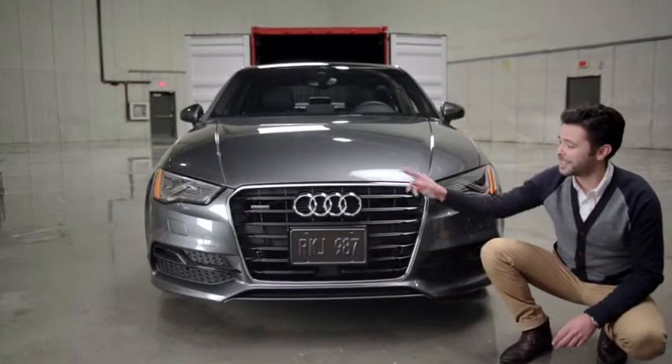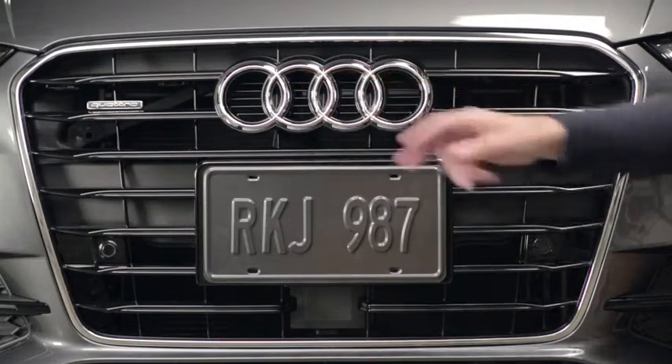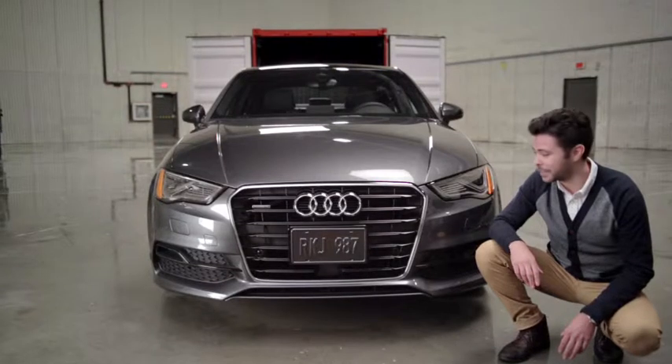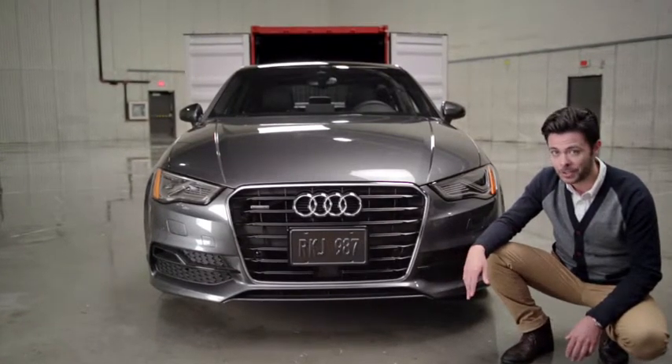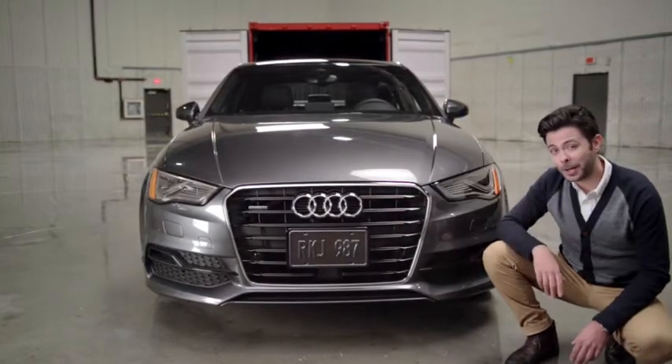Right here we have the Chrometastic single frame grille. And this badge right here means that my A3 comes equipped with Audi Quattro all-wheel drive power redistribution, which allows me to stay connected to all surface contacts at all times. We also have the dual LED illumination guides for nocturnal applications.